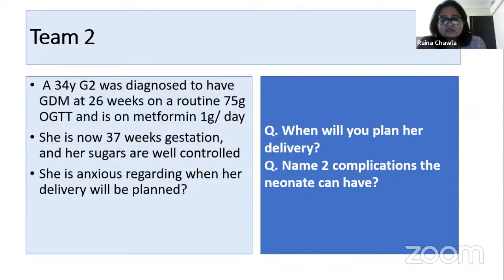She is anxious regarding when her delivery will be planned. Question one: when will you plan her delivery? Question two: name two complications the neonate can have. Answer: sugars are under control, so we'll plan delivery at 39 weeks. Two neonatal complications are macrosomia and hypoglycemia, and also hypocalcemia and CNS complications.